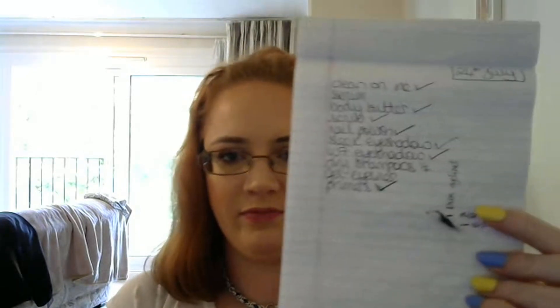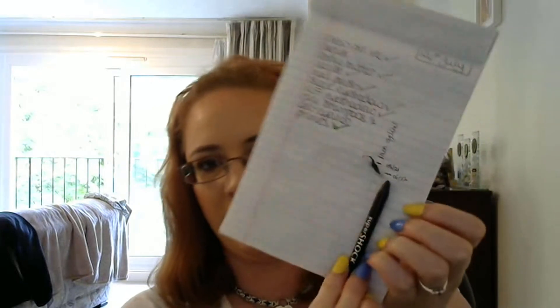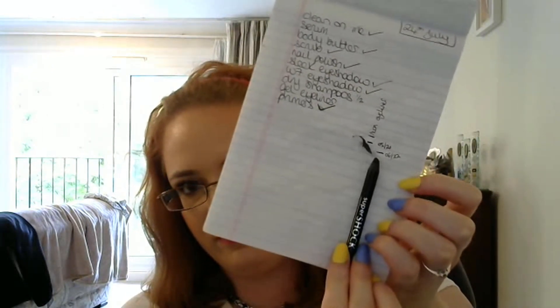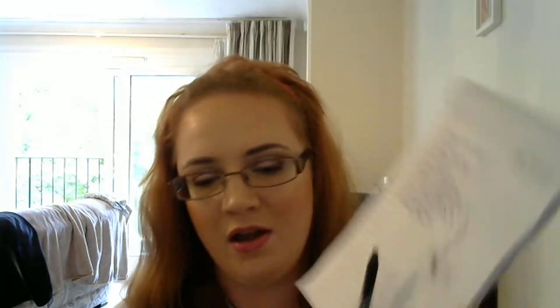The last item is the Avon Super Shock Gel Eyeliner in black. In the last update we were by here, and now that is my finishing point there. So I used about a centimetre, maybe one and a half centimetres worth of use on that. I got a load of good use out of it. I didn't think I was ever going to finish this, but I just wanted to get some use out of it, and that's a centimetre worth done. Really pleased with that one as well.